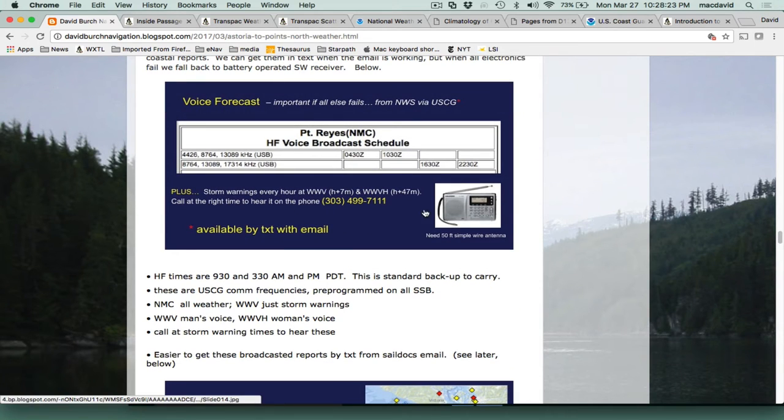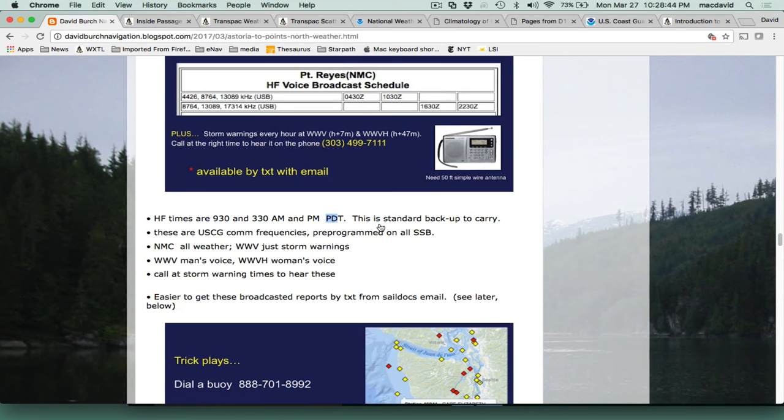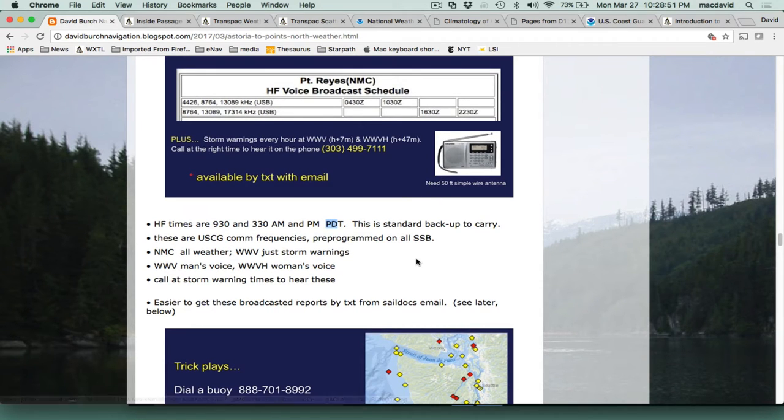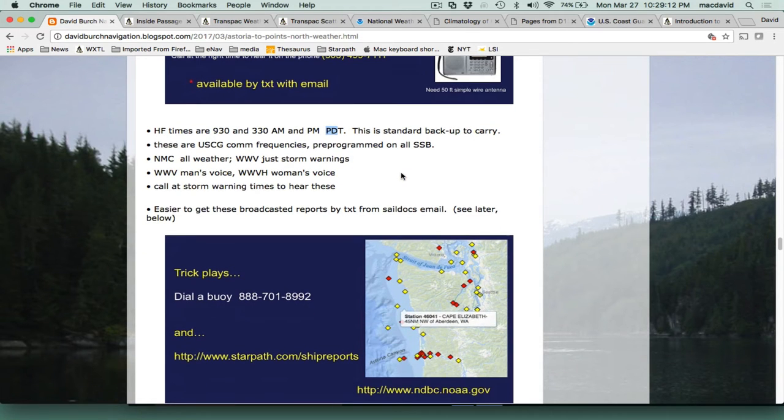For any ocean trip, the minimum backup we always recommend is a shortwave receiver to get high seas reports and detailed coastal reports four times a day — roughly 3:30 a.m. and p.m. and 9:30 a.m. and p.m. in summertime. You can get those same reports by text, which is much easier when everything's working. But this is a deep backup: get one of these radios, some batteries, a 50-foot wire for an antenna, put it in a double plastic bag and store it away — if you need it, you have it.